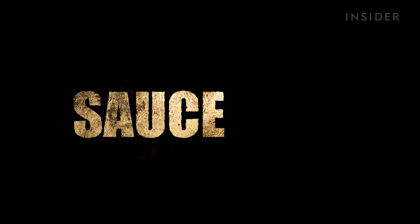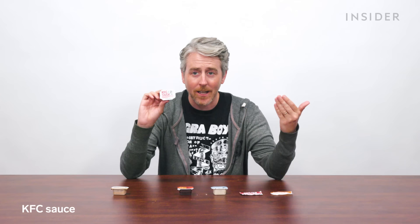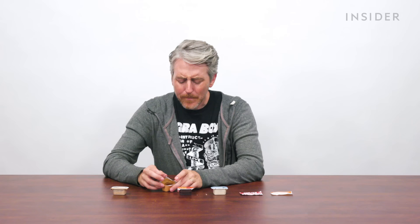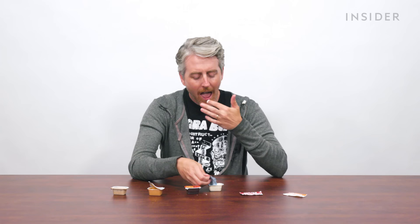Sauce Talk! First one, the KFC sauce — why this isn't at every KFC internationally I have no idea. It's like ketchup and mayo, but really good. Honey barbecue — I know what that tastes like. Honey mustard — not your thing? And of course classic ranch. Not much of a ranch aficionado.